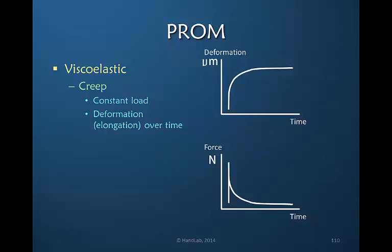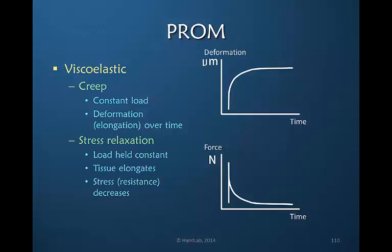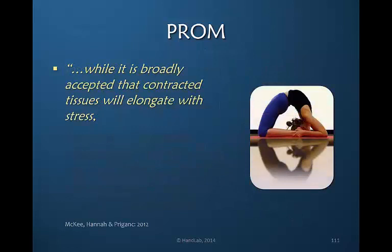We know that the human response is viscoelastic rather than elastic, and that with a constant load, deformation or elongation will occur over time — which is called creep. The tissue will actually respond and relax in response to the stress if we hold it there. The tissue will elongate, or as Dr. Paul Brand would say, it grows. And the resistance to the motion or elongation decreases.